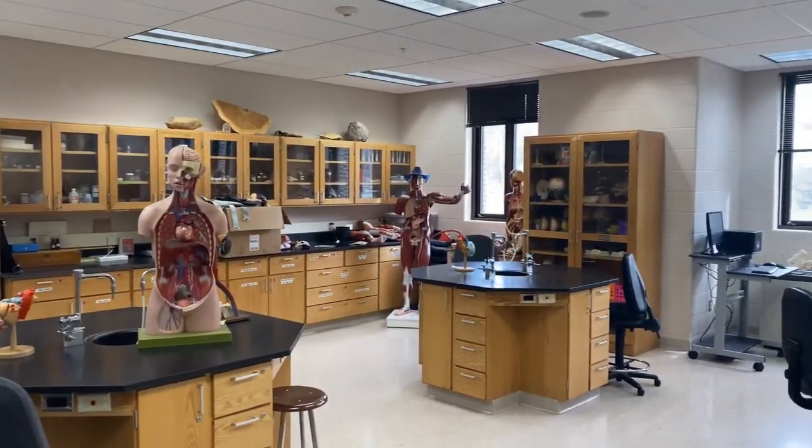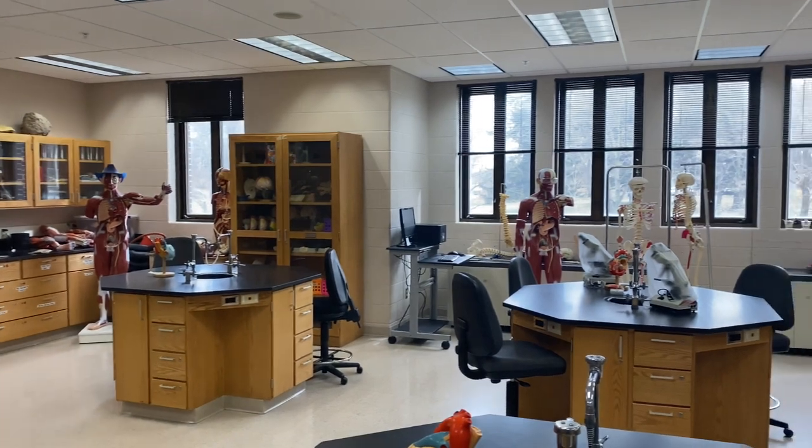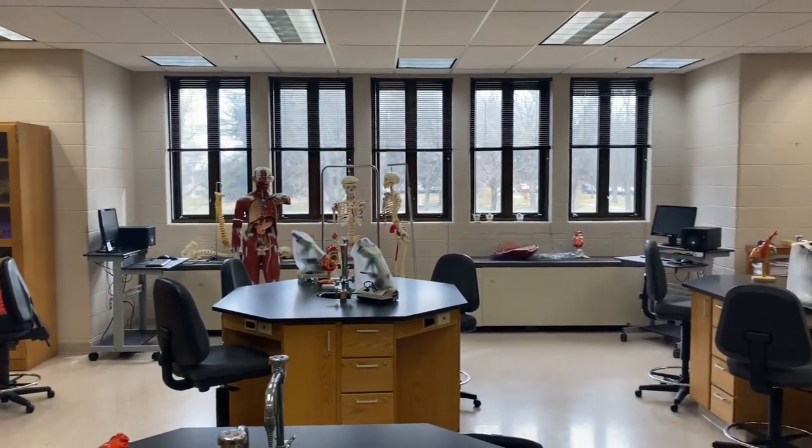Again, focusing on hands-on learning — this is one of our science labs, where we have tons of health molds and models.